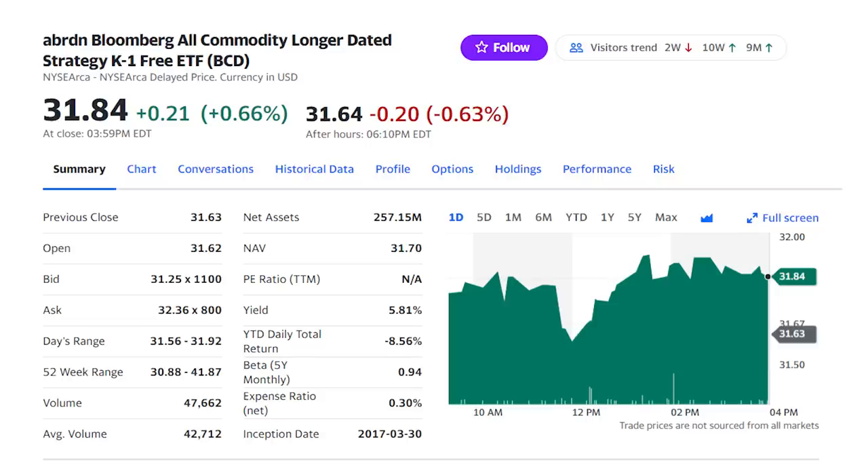We're getting started with the Aberdeen All Commodity Strategy ETF, ticker BCD. Stick around and I'll show you why every investor needs at least one of these funds. Commodity funds aren't as popular as the other ETFs we'll look at later, but can still be a critical part of your portfolio. They work as a great inflation hedge, produce a good dividend yield, and will lower your risk a little when combined with stocks.